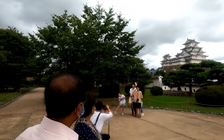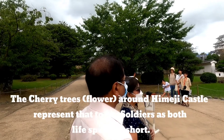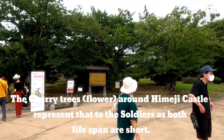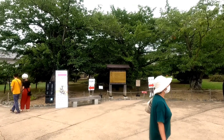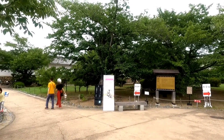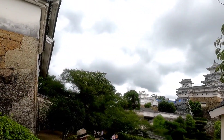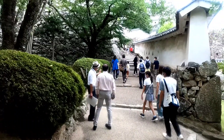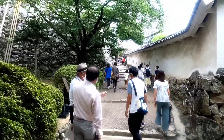Soldiers eagerly replaced the pine trees with cherry trees, because soldiers' lives are short and the cherry trees' blooming period is also very short. This Himeji Castle was never seized, bombed, or burned from the time it was built in 1601.